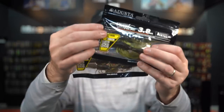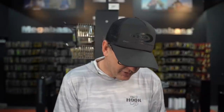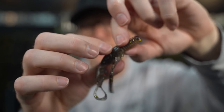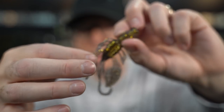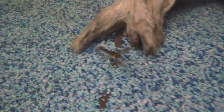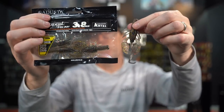Finally from Adusta this week, we see the Gadget Craw 3.8 inch. It's available in a bunch of colors. It's a very lifelike, natural-looking craw with a ribbed backside body, a lifelike head with a groove for your hook, and a couple bigger appendages for a swimming motion. A realistic profile with good movement. You can use this as a free rig, Texas rig, or jig trailer. It also has a pretty strong scent. Just something new and different. The Gadget Craw 3.8 inch from Adusta — available now.